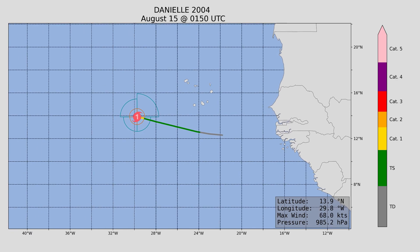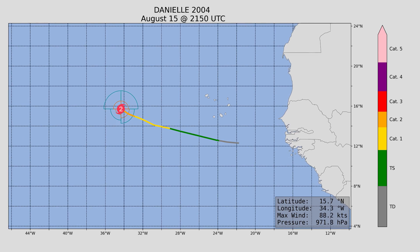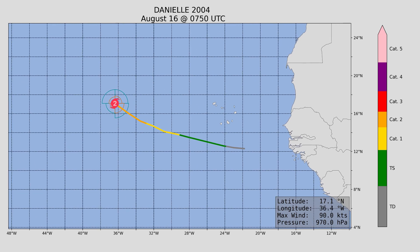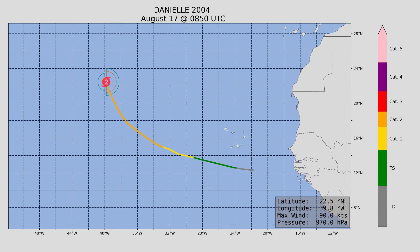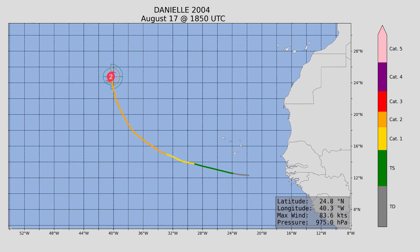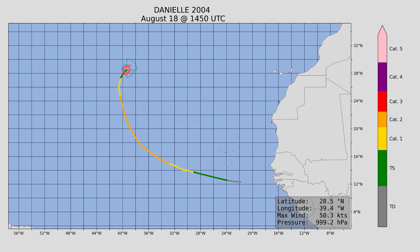Next up, Hurricane Danielle — another hurricane, but not a major one, as it only reached a peak wind speed of 110 miles an hour at 964 millibars. This storm stayed out to sea, thankfully not making landfall.